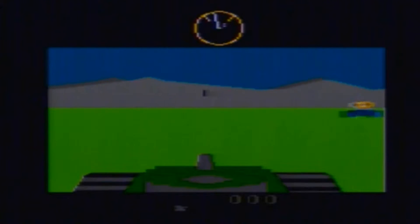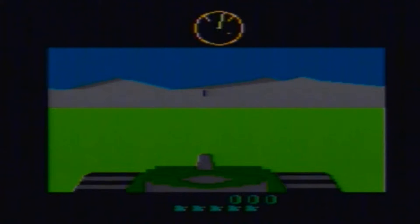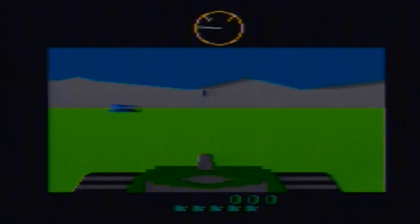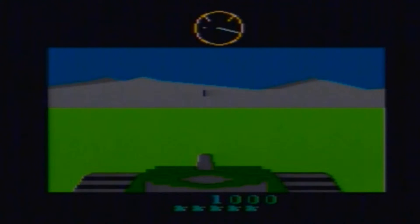With a copyright of 1983, this is Battlezone for the Atari 2600. Can you believe this actually came out for the Atari 2600? This game is really advanced for the Atari 2600.